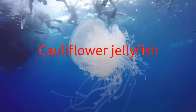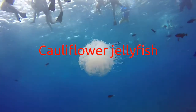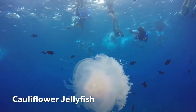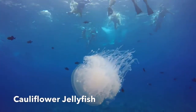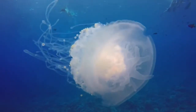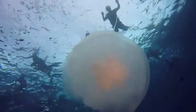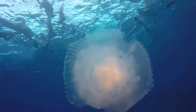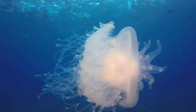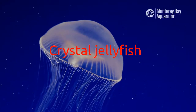Cauliflower jellyfish: The cauliflower jelly is named for the wart-like projections on its bell, which resemble a cauliflower. Found in the mid-Pacific to the Indo-Pacific and also in the Atlantic Ocean off West Africa, it is an oceanic species that can grow relatively large, reaching diameters of 1.5 to 1.9 feet. Much like its vegetable namesake, it can be found on dinner plates in China and Japan, where it is considered a delicacy and is also utilized for medicinal purposes.